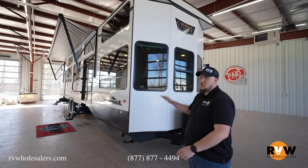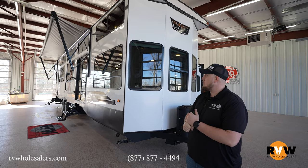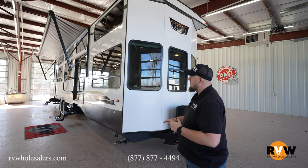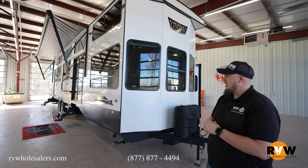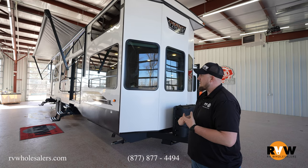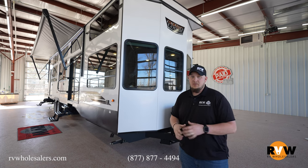Here we are outside of the 2023 Wildwood Grand Lodge 42 VIEW — it's a little bit of a mouthful, but you guys will love this camper. 45 feet long, dry weight around 13,400 pounds, gross vehicle weight a little over 15,000 pounds. Brand new floor plan by them — two lofts in here, full-size bathroom. Just a great floor plan.